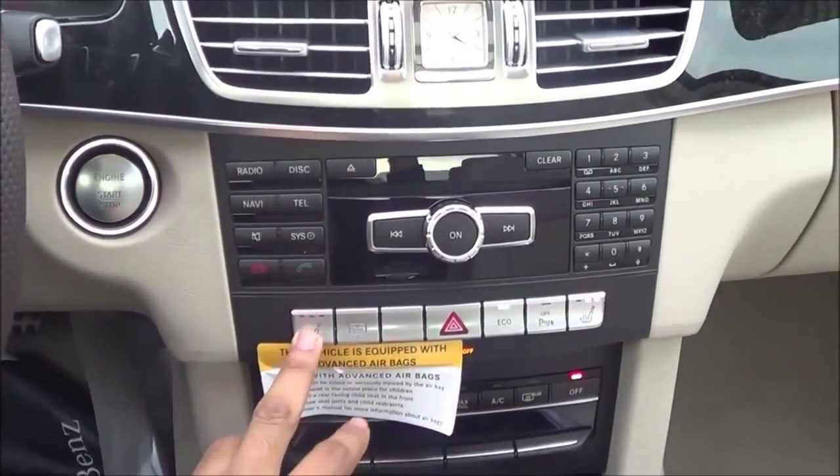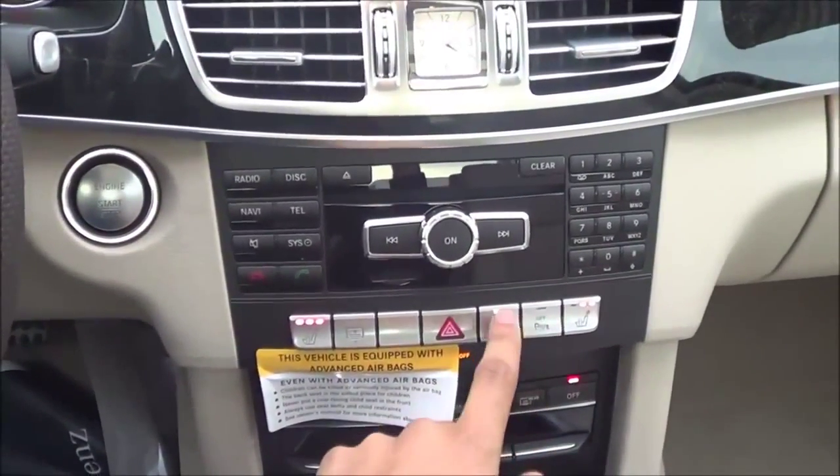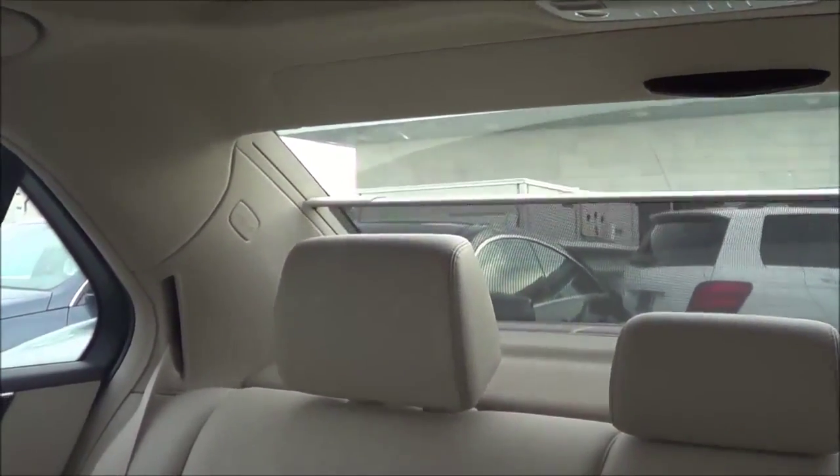Right here you have your heated seats for the driver and the passenger, your parking sensors off button, your eco mode, and then here's your rear sun shade. It's just a little slow.